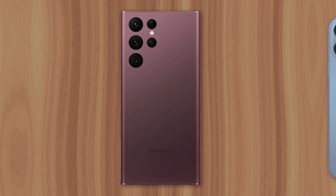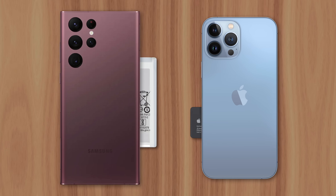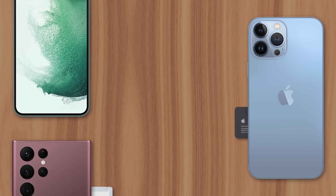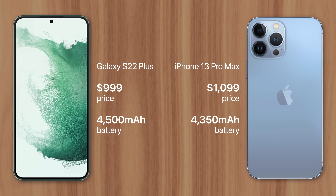If you're an Android user thinking about switching to iPhone, you may have been discouraged by their smaller batteries. Just consider the $1,000 Galaxy S22 Plus — it has a 4,500 mAh battery, while the $1,100 iPhone 13 Pro Max has a 4,350 mAh battery.